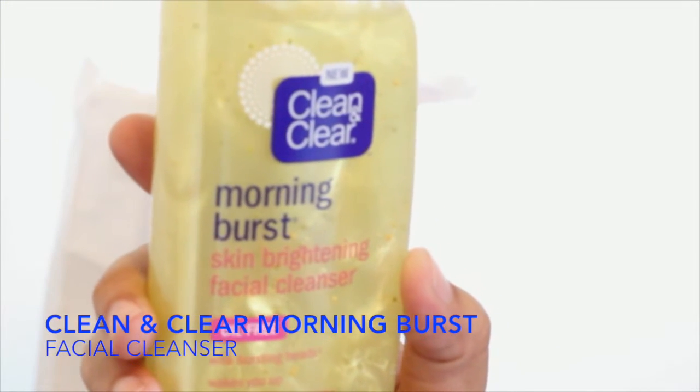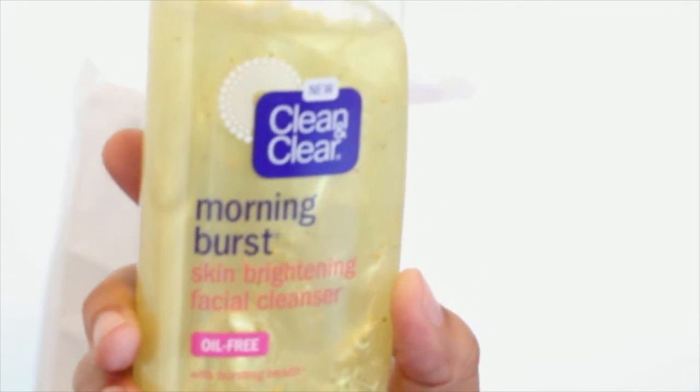So the first thing is Clean and Clear Morning Burst Skin Brightening Facial Cleanser. I'm really excited — I've actually wanted to try this, so that is kind of exciting.